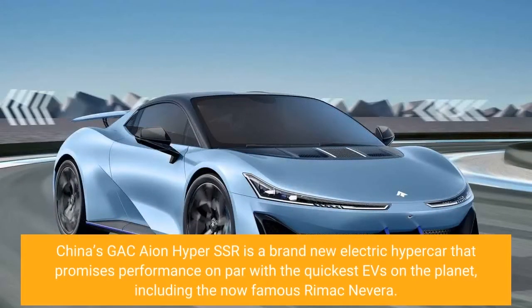China's GAC Ion Hyper SSR is a brand-new electric hypercar that promises performance on par with the quickest EVs on the planet, including the now-famous Rimac Nevera.